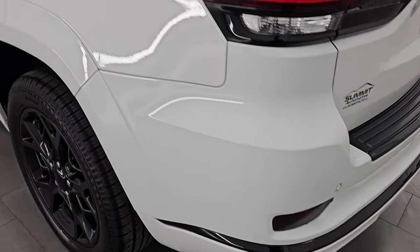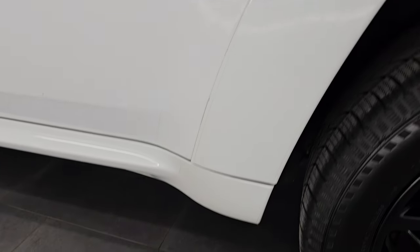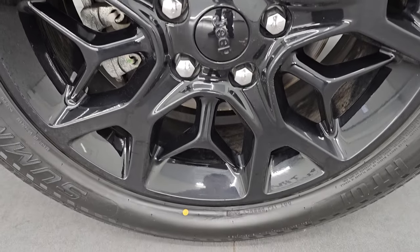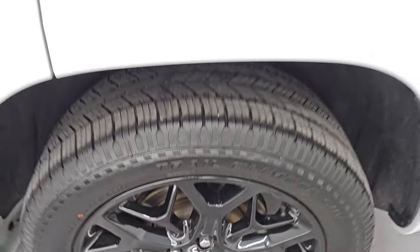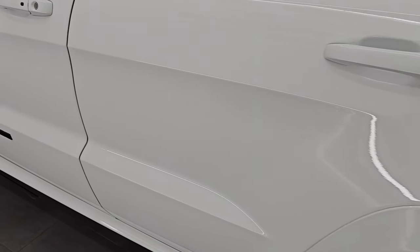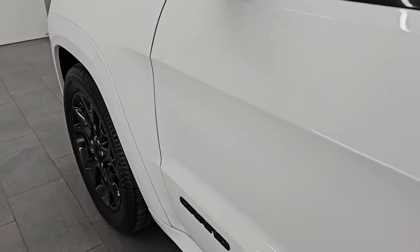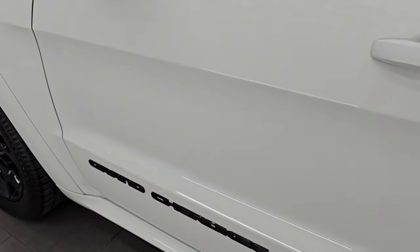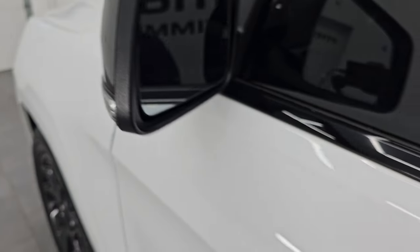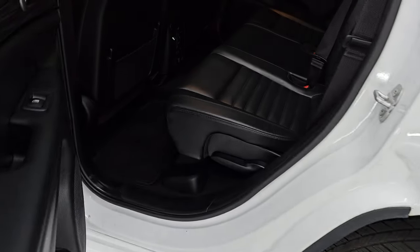Coming around to the driver's side, just as clean as the passenger side — no major dents or dings on the rear quarter or door. The back wheel is in excellent condition. This one does have the capless fuel fill. The doors look really good and you get gloss black Grand Cherokee lettering on the side. Heated mirrors, blind spot monitoring, built-in directional signals, and the enter-and-go system — you just have to have the key fob in your pocket.